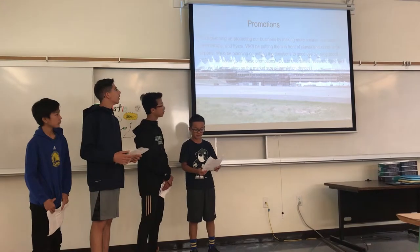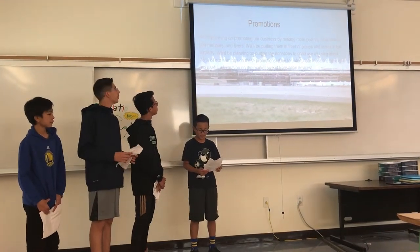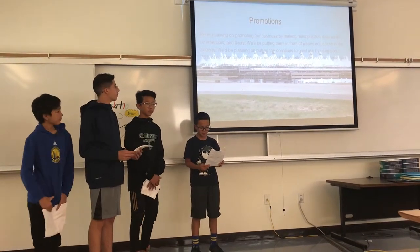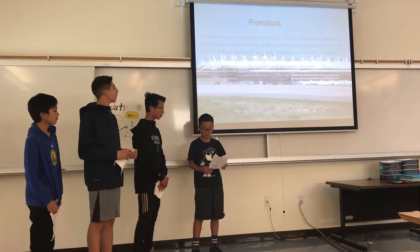We're planning on promoting our business by making more posters, illustrations, commercials, and flyers. We'll be putting them in front of planes and stores in the airports. We'll be planning on putting donations to good use by using about 75% of our earnings on these promotions.